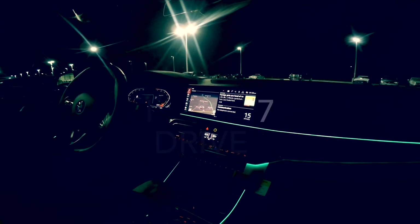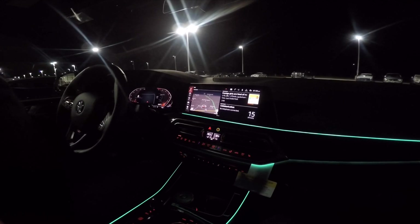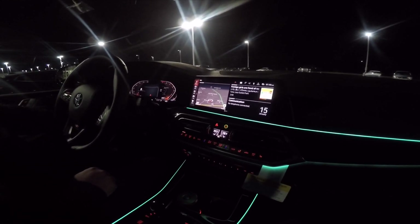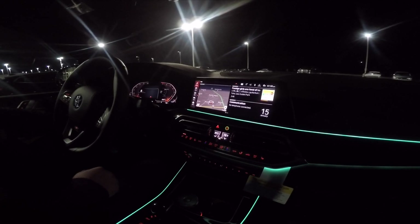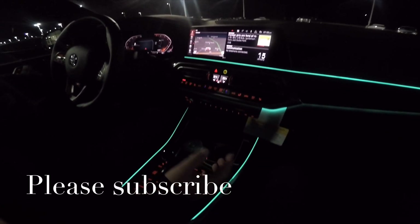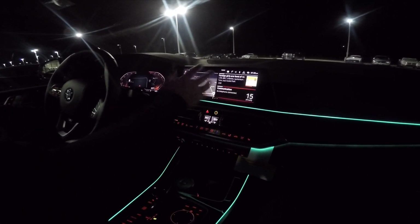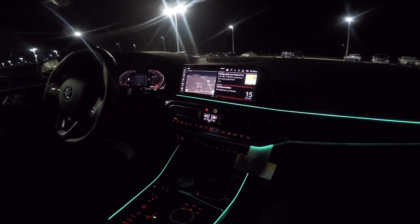Hey guys, this is the new iDrive 7, the new infotainment system, or the new evolution of the infotainment system. A lot better than the old one, definitely a bigger screen. And it's set up to use either the old-fashioned rotary control, or full-touch command, or touch controls, however you want to say it.